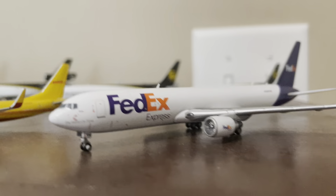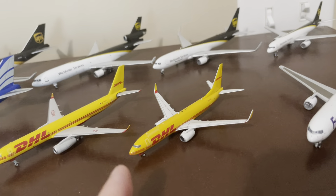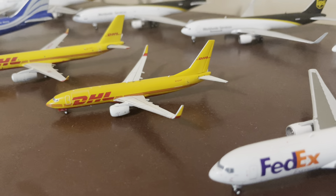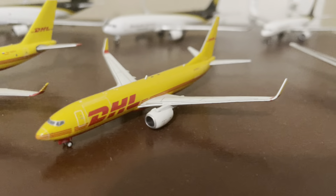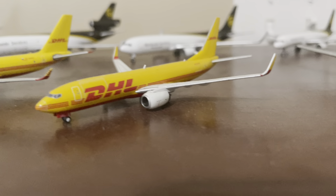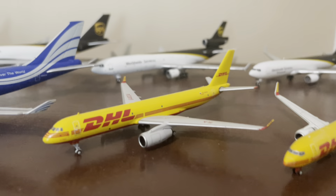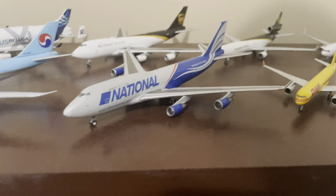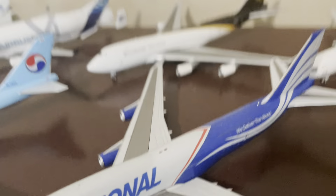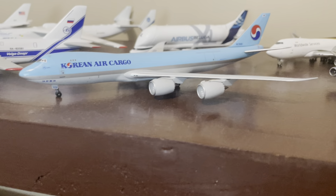FedEx 767 by Gemini Jets. DHL 737-800 by Gemini Jets — this is one of the only models I would not recommend. The mold is horrible, it looks sloppy, I would not recommend that model at all. Another DHL A300-600 with the Russian registration. National 747-400 — that one is real dusty, I haven't touched that model in a long time. Korean Air Cargo 748i — it was pretty dusty too, but I dusted it off before putting it up. It's a really cool plane by Dragon Models.